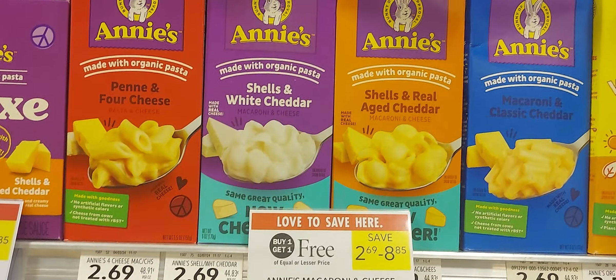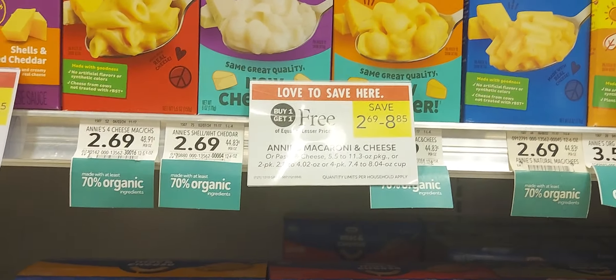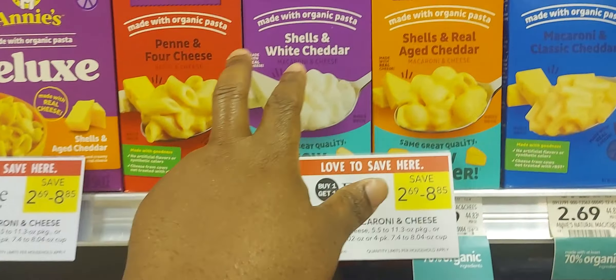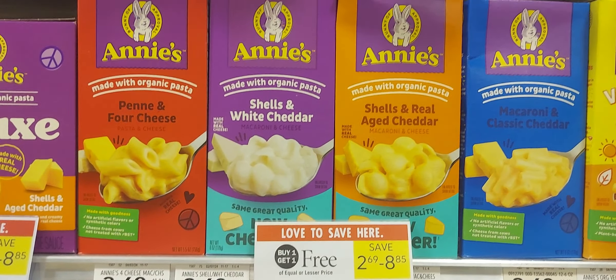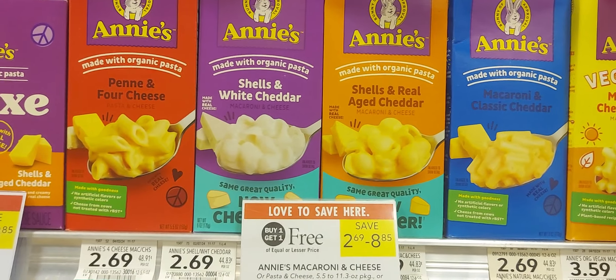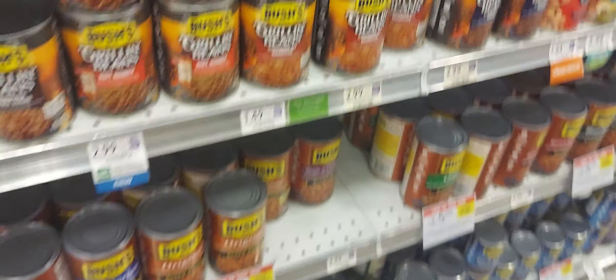The next is also on Annie's pasta. These are also buy one get one from $2.69. If you pick up four, we have a dollar-off-four digital coupon and a dollar back on four on Ibotta — you can pay $3.38 for four of them.